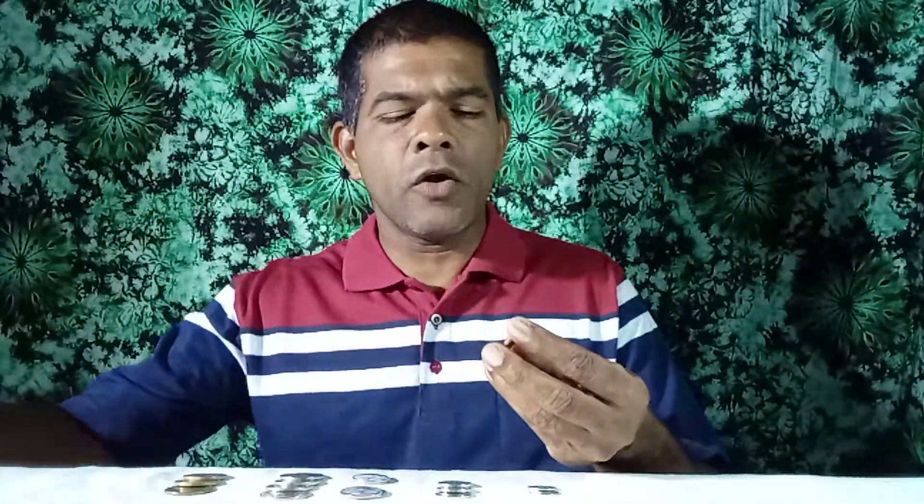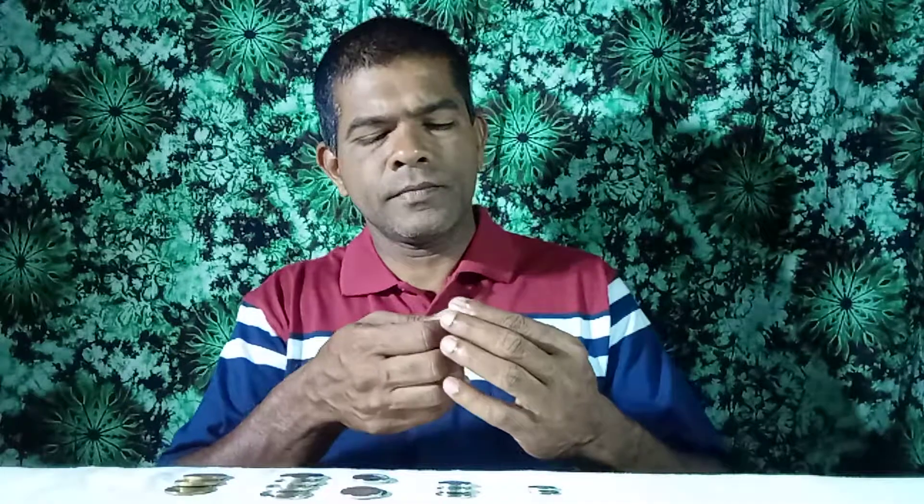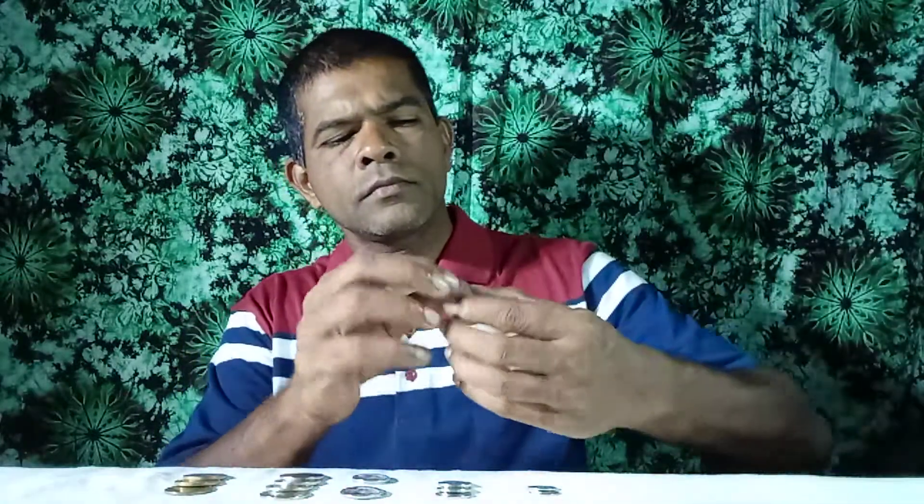These are coins issued in Canada. Look at this coin — this is a 1 cent coin. This coin was issued in 1964. Second Elizabeth Queen.